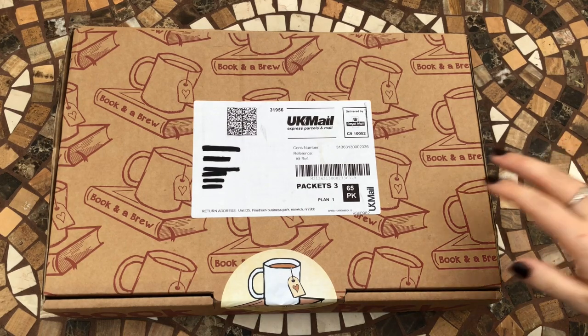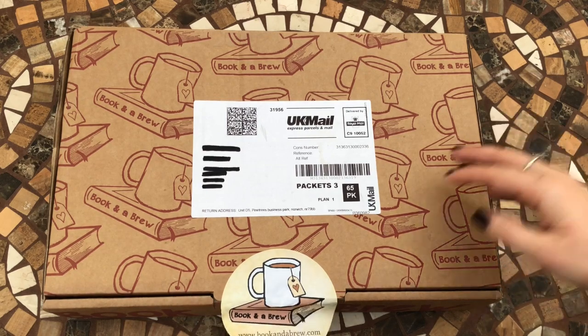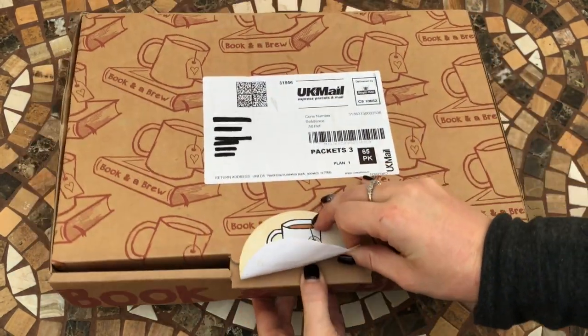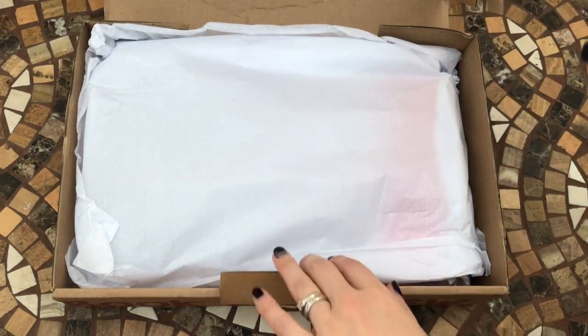There aren't any choices to make — everyone gets the same book and the same tea. But it's an exciting way to read a variety of different books you might not have otherwise picked up. So far I've enjoyed all but maybe one of the books that just really wasn't for me, but you've got to read them to try them, haven't you.